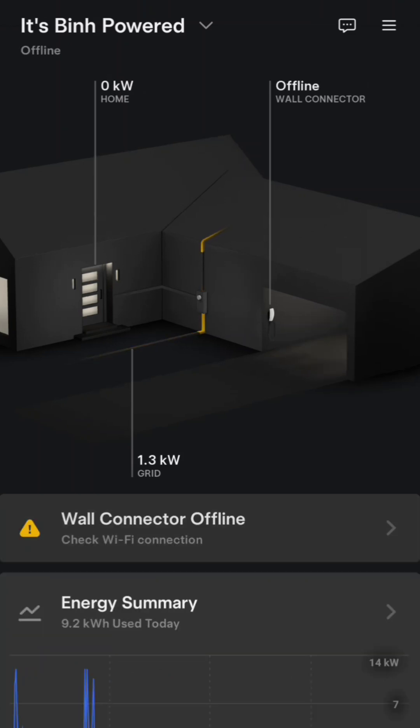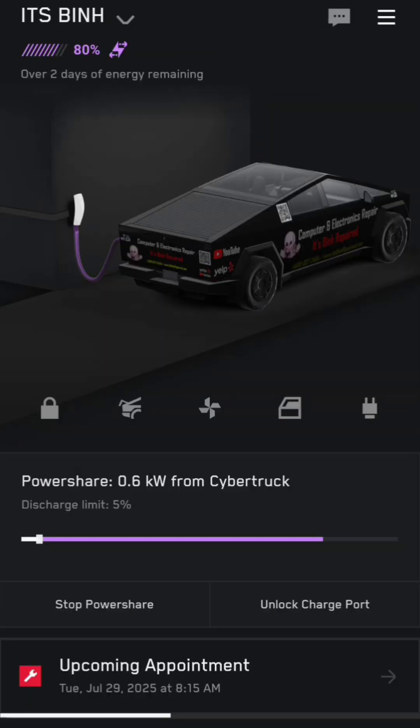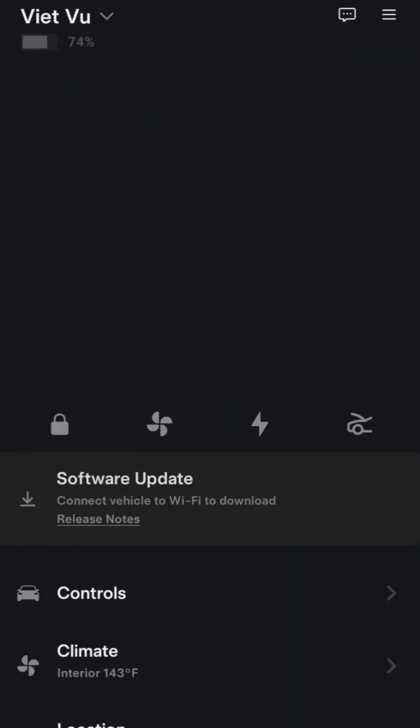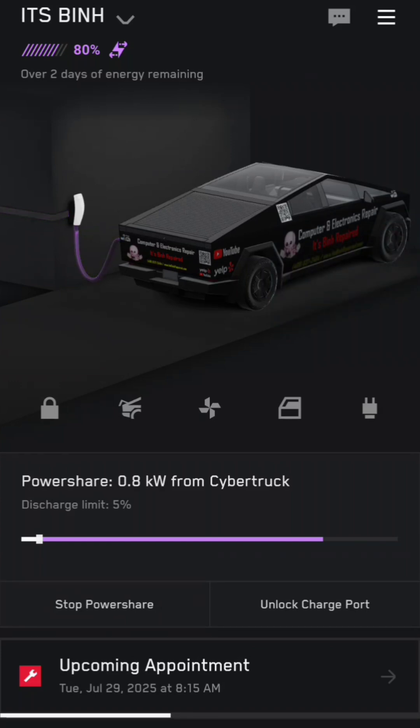Now the truck shows in the garage even though it's on the driveway. I'm curious: if the Cybertruck is already at the charge limit I set — which is 80% — will the solar still charge it beyond that? I turned the solar on just a little bit ago. Usually it takes a minute or two to show. After leaving the solar on for a long time, it's staying at 80% and the power is actually going from the Cybertruck to the house, not into it.